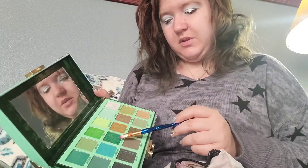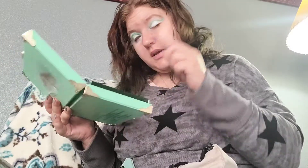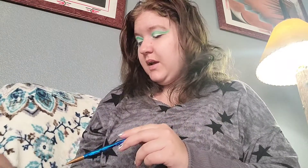The first shade I'm going to dip into is Emerald Estate and put it in my crease. Now that that's on, I'm going to take Poison Ivy and do it right underneath it, and then last but not least on this palette I'm going to take CEO and pop it right there.